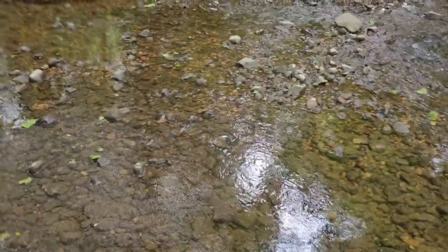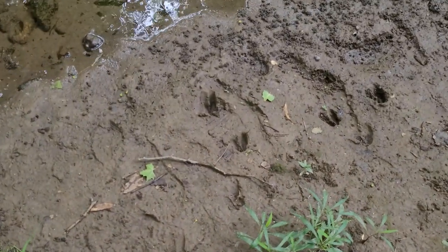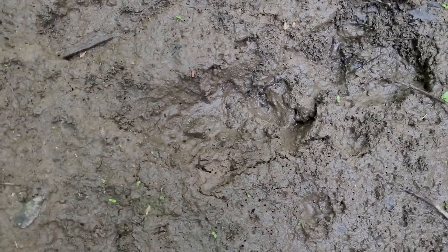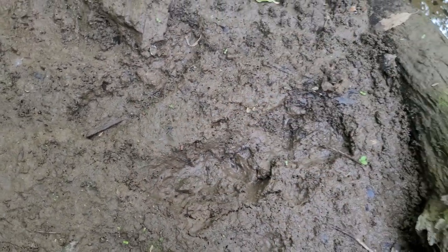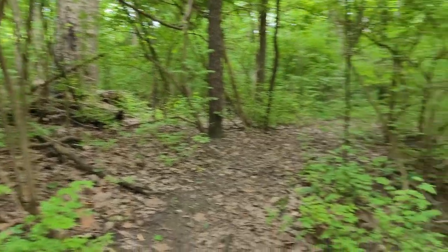I didn't expect it to be this full. It's been kind of dry these last few days, so I expected it to be just a little bit dry. Look at that — some big old deer prints. And something else — that's a big one too. That is a big old paw print of some sort. Looks like they came down here for a drink of water and then scampered off back to where they came from.